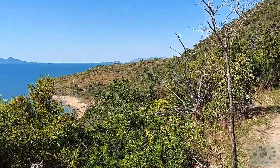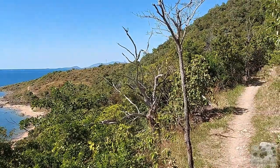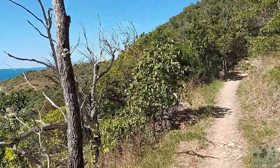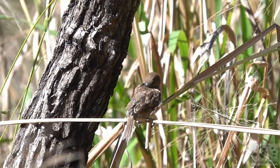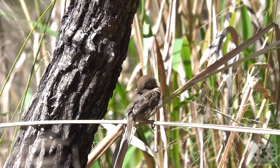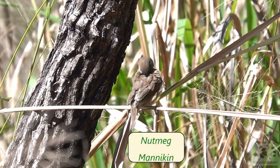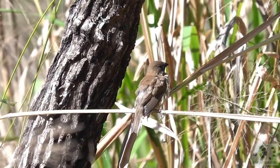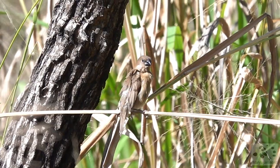You really need to take the time to take in the views on this walk. The nutmegs apparently have had enough to eat and have taken to preening their feathers. And with that, we come to the end of our walk today.